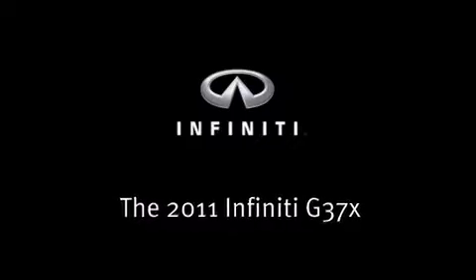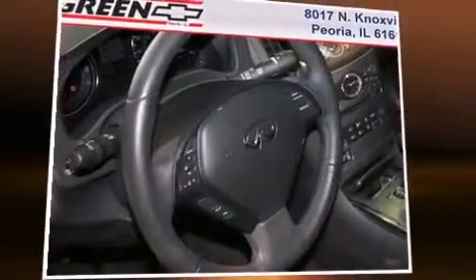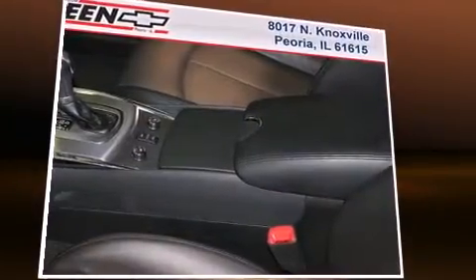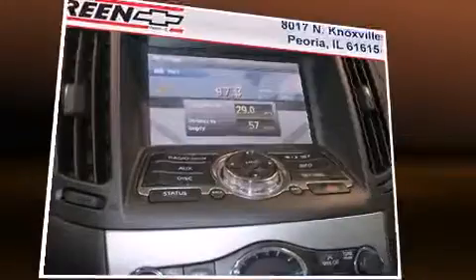This four-door, five-passenger sedan has not yet reached the 20,000 mile mark. It features all-wheel drive versatility, an automatic transmission, and a refined six-cylinder engine.